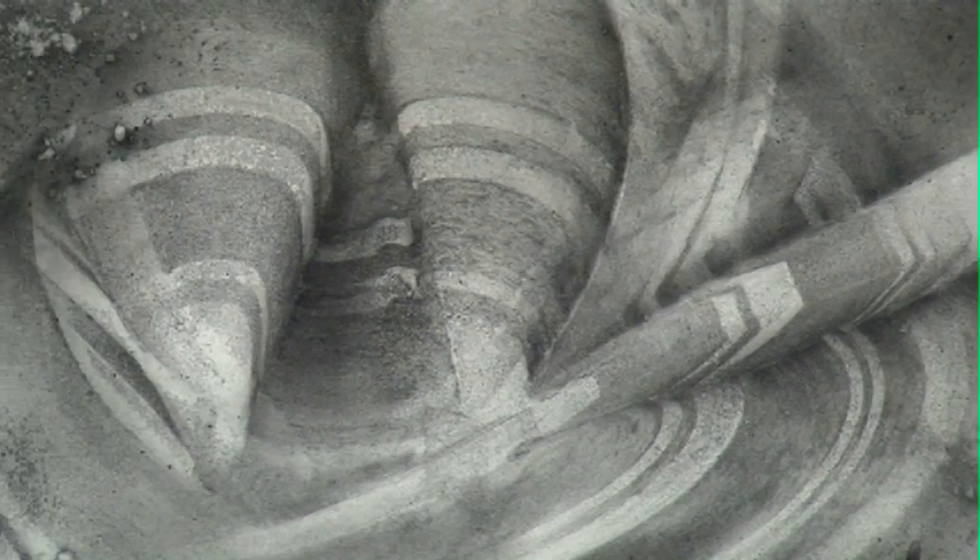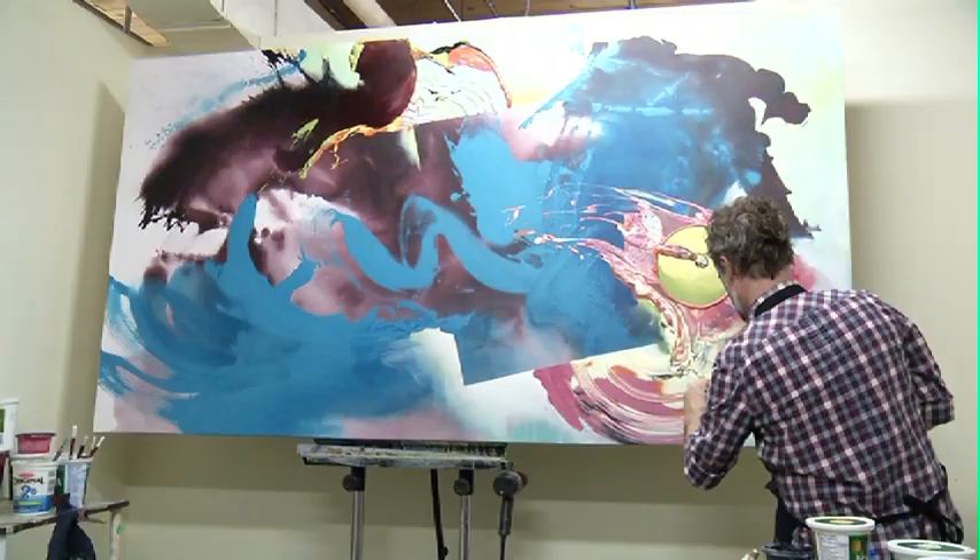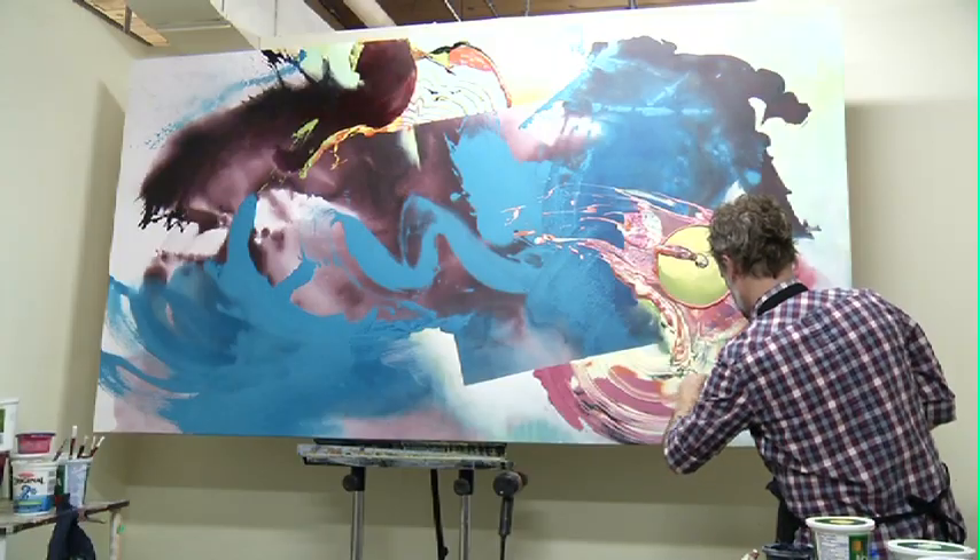Ribbon candy. Do you remember ribbon candy? So that's really where it came from, that's how it started. Using colourful squeegees to create this art, Scott found this unique technique by accident.